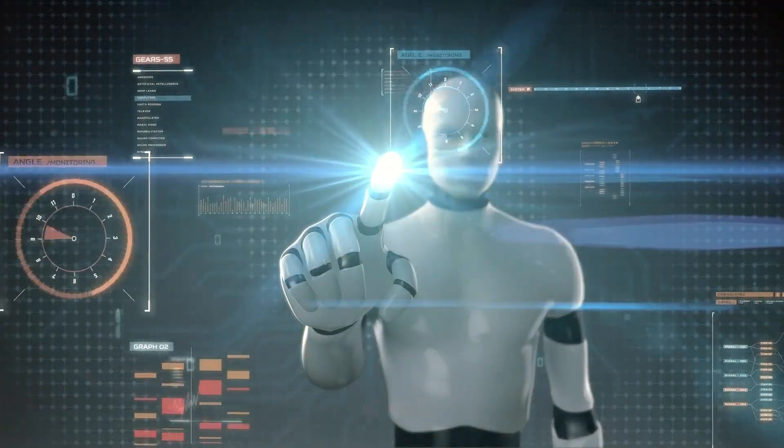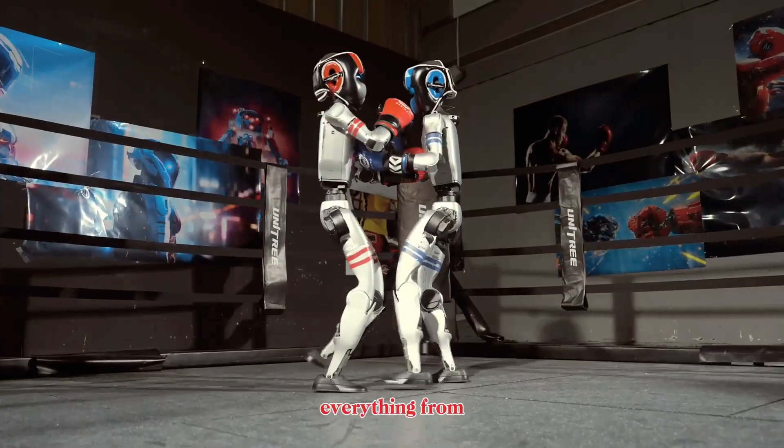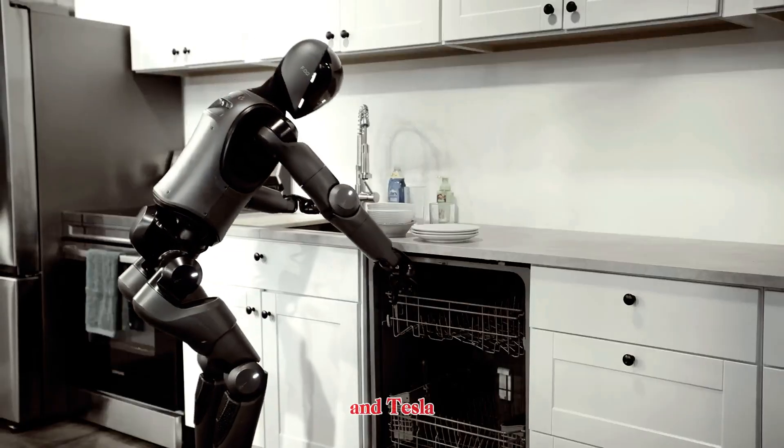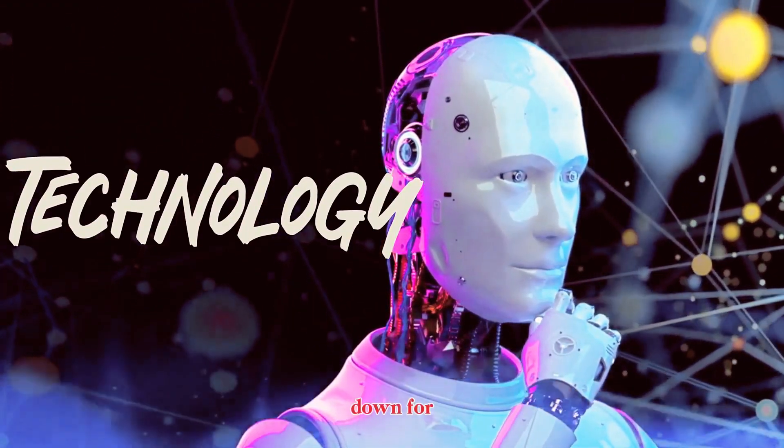If you want to stay updated on the latest breakthroughs in humanoids, AI, and real-world robots, subscribe to the channel. We'll cover everything from Unitree and MindOn to UBtech, Figure, and Tesla Optimus. The future of robotics is arriving fast, and we'll break it down for you.